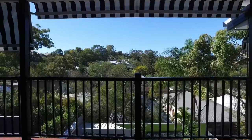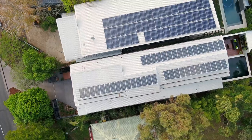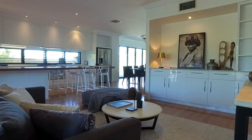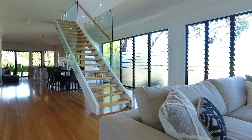Set on an elevated block with district views over neighbouring suburbs, this modern home spans over three spacious levels and offers a functional layout that is ideal for family living.